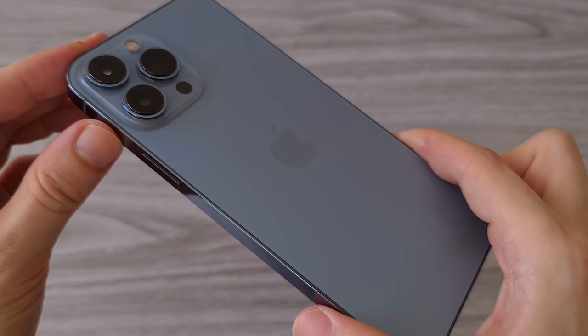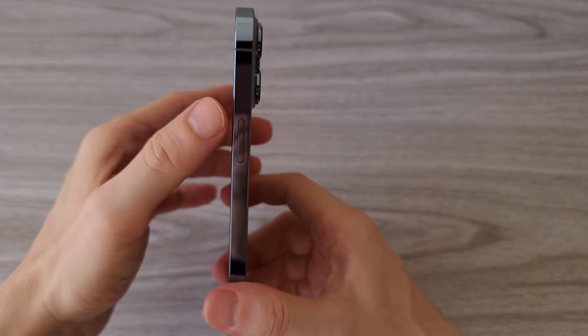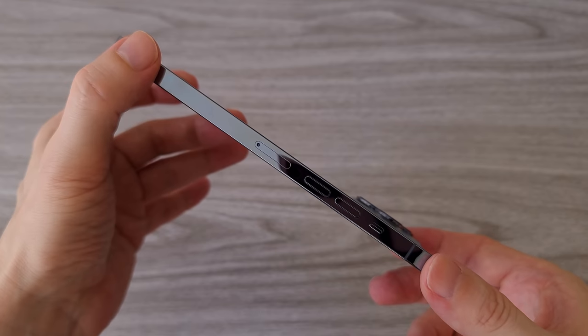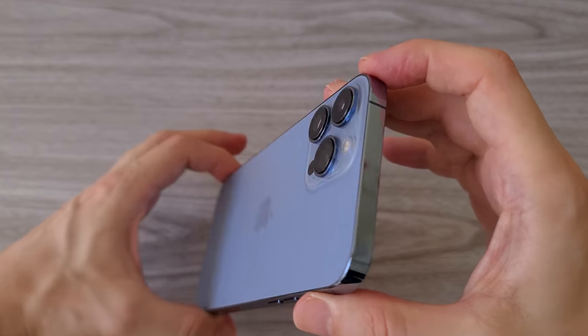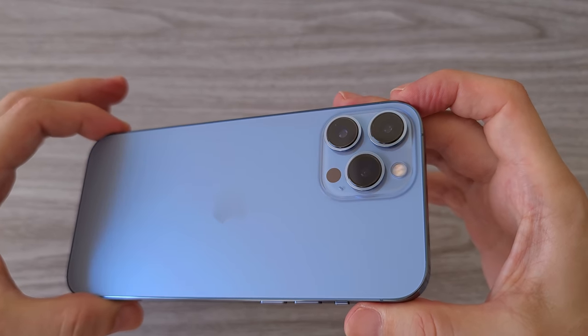On the back we still have the same triple camera system. The lenses, however, are slightly larger, as all three cameras have been improved. This year the phone is slightly thicker and heavier, but the good news is that we have a bigger battery, which really makes a difference. We get about two and a half hours more screen-on time. Other than that, the overall design remains the same.